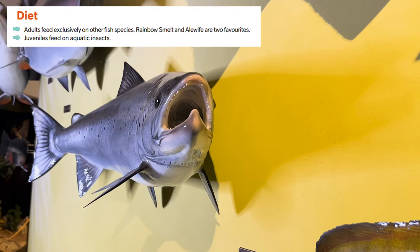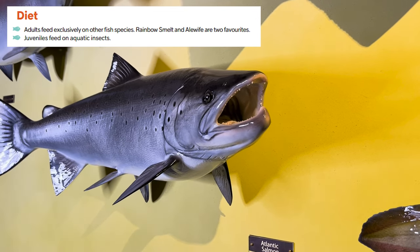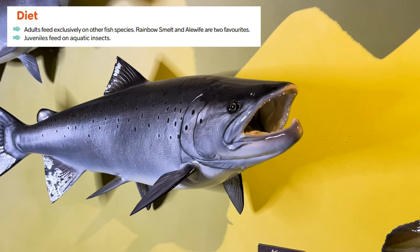Adult Atlantic salmon feed exclusively on other fish species. Their favorites include rainbow smelt and alewife. Juveniles feed on aquatic insects called benthic invertebrates.